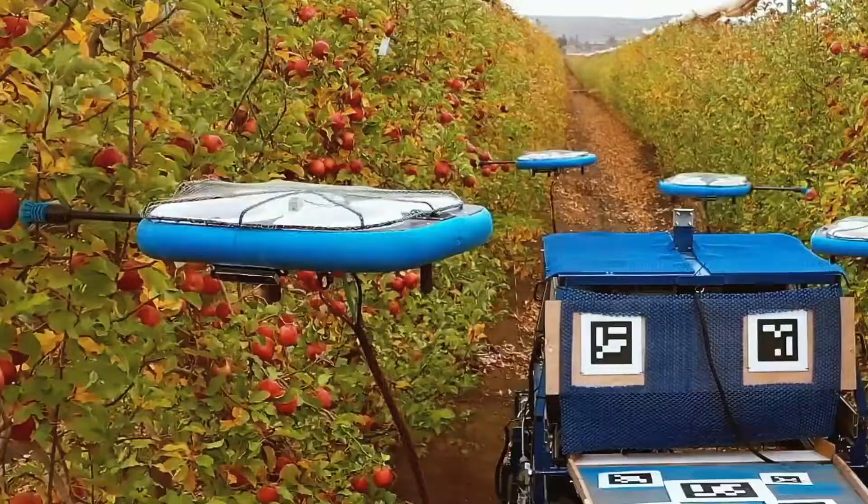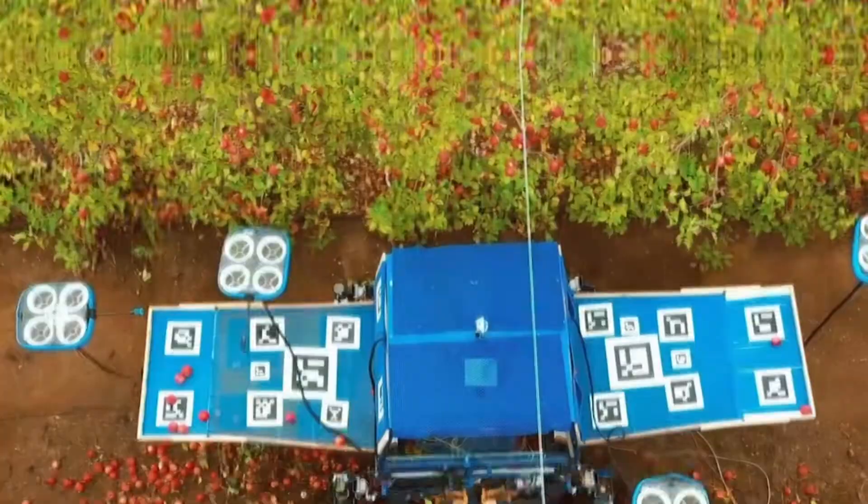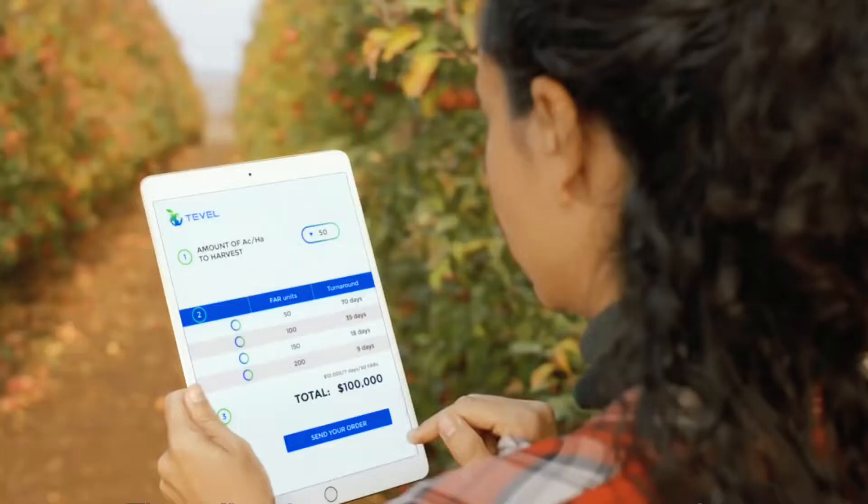Using dashcams and AI-based computer vision algorithms, drones have been reported to be able to distinguish between individual fruits and other objects. They can also evaluate the size and maturity of each fruit and plan a flight path that does not collide with fruits suitable for harvesting.